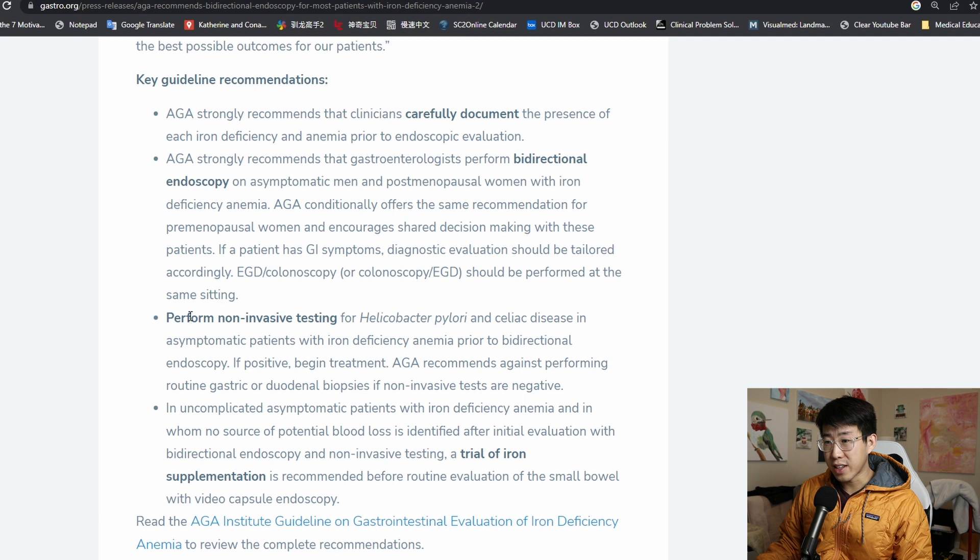The other thing you may have missed is that all of these patients should undergo H. pylori stool antigen testing as well as celiac disease testing. We ended up sending all of these tests on our patients in addition to a GI referral for upper and lower endoscopy. A lot of times, as hospitalists, we don't know that you need an upper and lower endoscopy, H. pylori testing, celiac testing, and a GI referral.